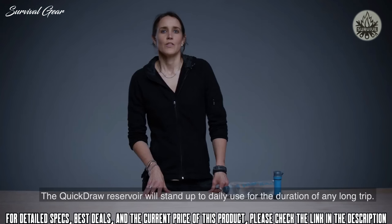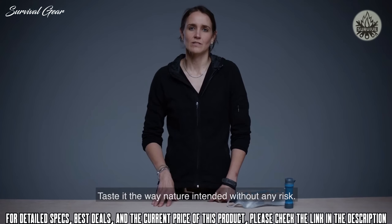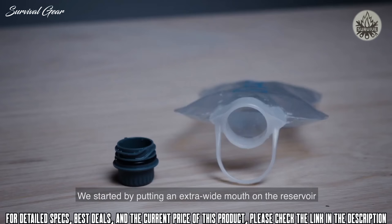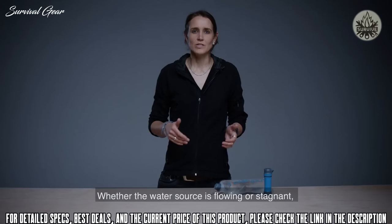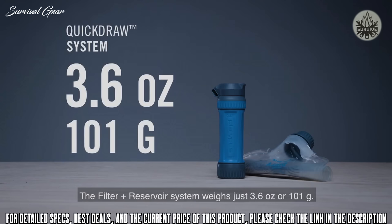The Quick Draw Reservoir will stand up to daily use for the duration of any long trip — six months northbound on the Pacific Crest Trail? No problem. A huge factor in the user experience is the act of collecting water. We put an extra wide mouth on the reservoir to make it much easier to fill than the leading competition, and added a convenient handle so users can securely fill a reservoir without getting their hands wet. Whether the water source is flowing or stagnant, it's easy to quickly fill the Quick Draw without getting wet. The filter plus reservoir system weighs just 3.6 ounces or 101 grams; the filter alone weighs just 2.2 ounces or 61 grams.